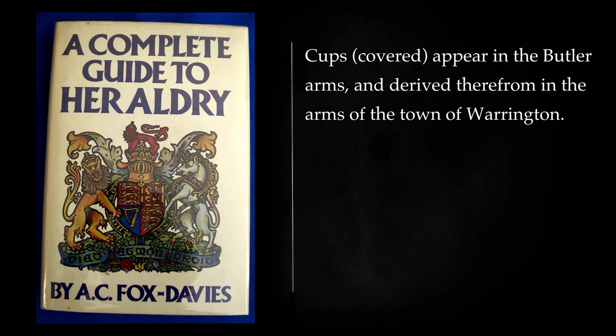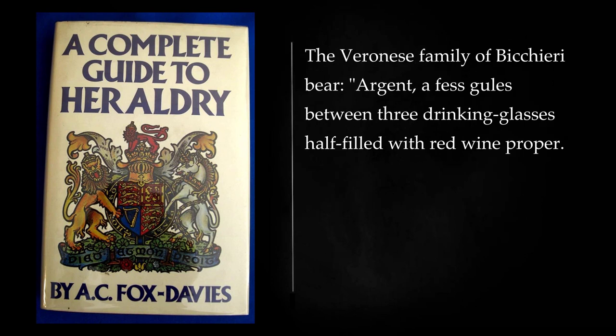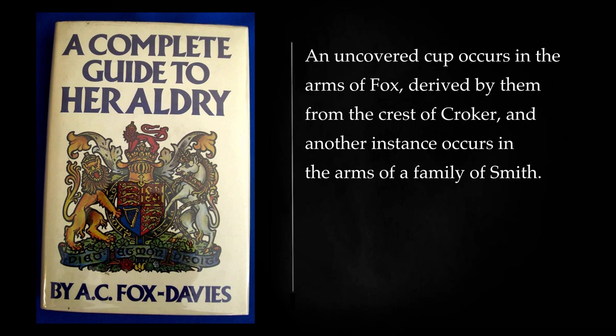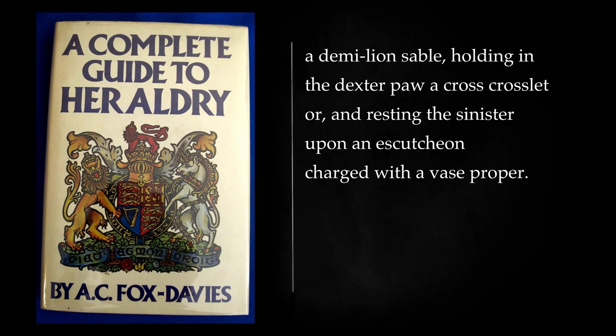Cups covered appear in the Butler arms, and derived therefrom in the arms of the town of Warrington. Lowry of Maxwell Town bears: sable, a cup argent, issuing therefrom a garland between two laurel branches all proper, and similar arms are registered in Ireland for Lowry. The Veronese family of Becquery bears: argent, a fess between three drinking glasses half filled with red wine proper. An uncovered cup occurs in the arms of Fox, derived by them from the crest of Croker, and another instance occurs in the arms of a family of Smith. We may note in passing the rare use of the device of a vase, which forms a charge in the coat of the town of Burslem, whilst it is also to be met with in the crest of the family of Dolton.